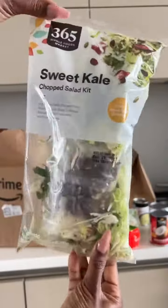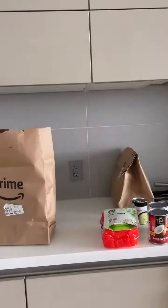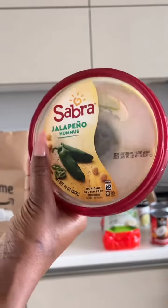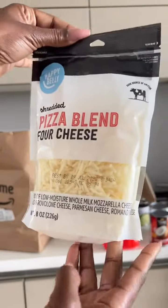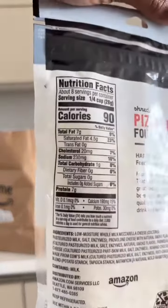I got this sweet kale chopped salad — I haven't tried it yet but it looks really good. I love jalapeño hummus, it's so spicy. I also picked up this pizza blend cheese; it tastes pretty good so far and I've just been adding it into things.